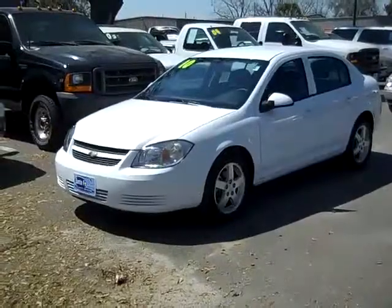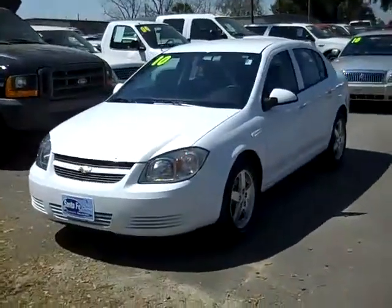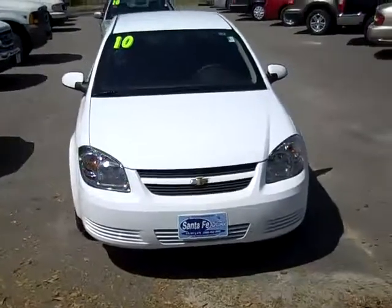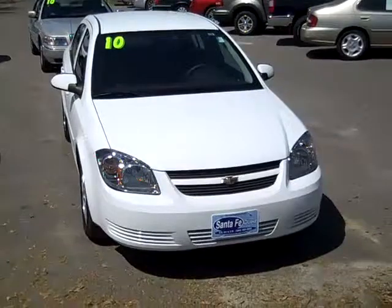All right, that was our 2010 Chevy Cobalt. If you'd like more information you can call us toll free at 1-866-371-2255 or locally at area code 352-682-8667, and you can always visit our website SantaFeFord.com. Thanks for watching.